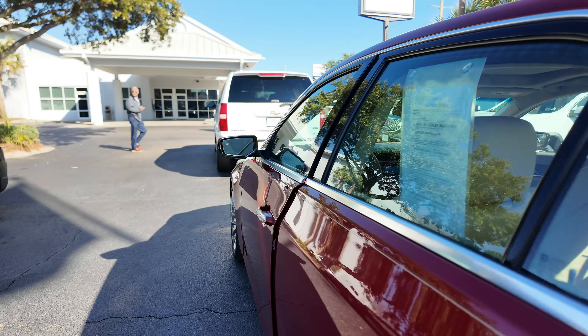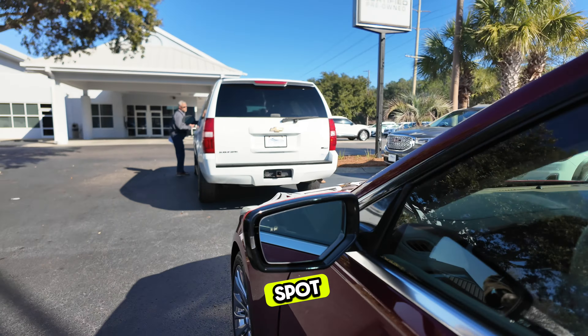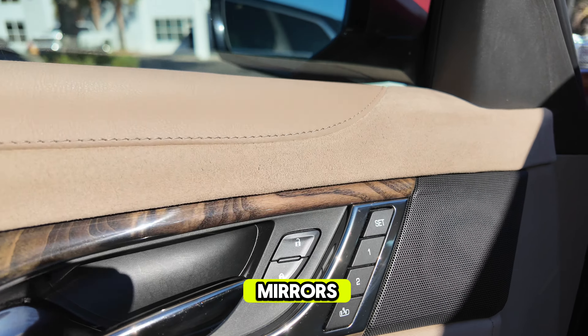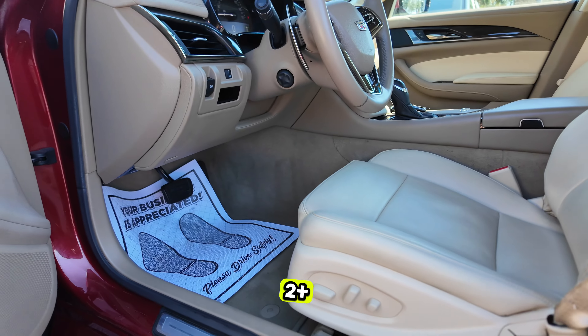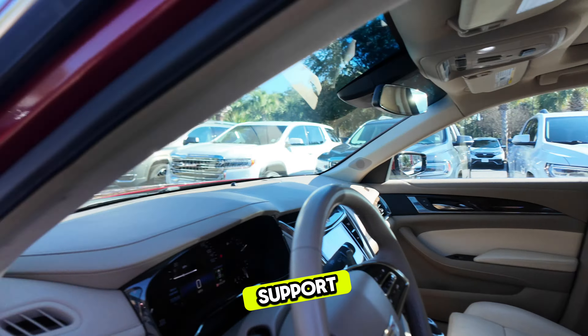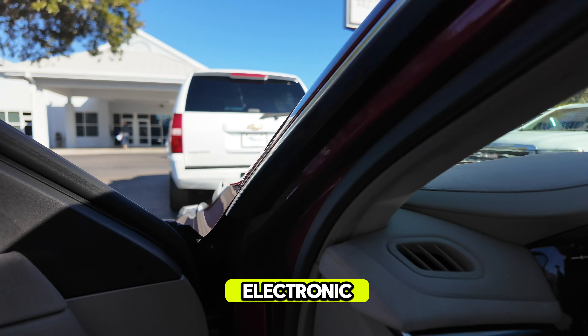Coming around to the driver's side, you've got blind spot warning built into the mirror housing, power windows, power locks, power mirrors, memory seating for two plus easy entry and exit setting, power driver's seat with lumbar support, and an electronic parking brake.